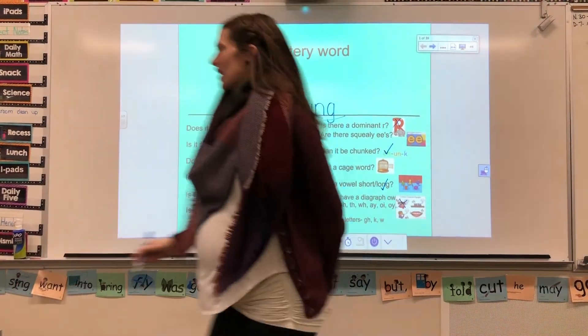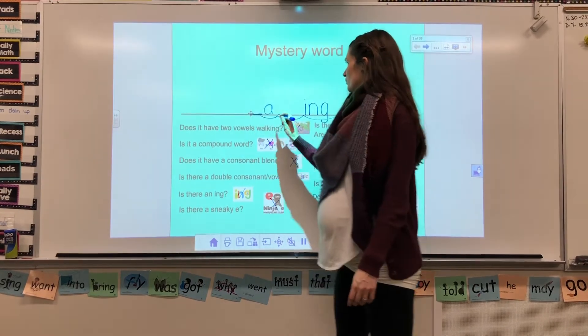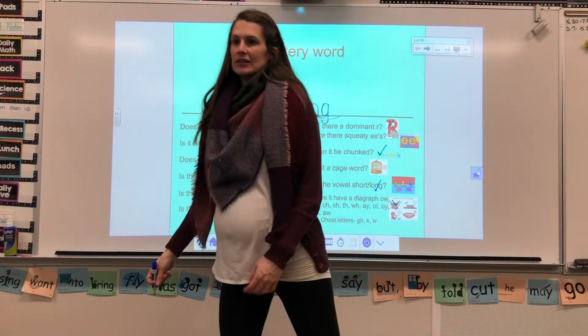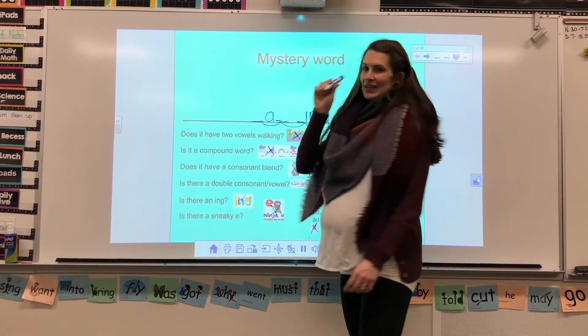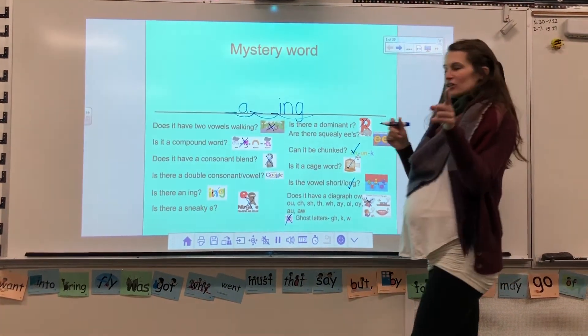How about Rias? Are there any ghost letters? Good guess. No ghost letters. Iris: Is it a cage word? It is a cage word, and this is why — it does not follow the rules.